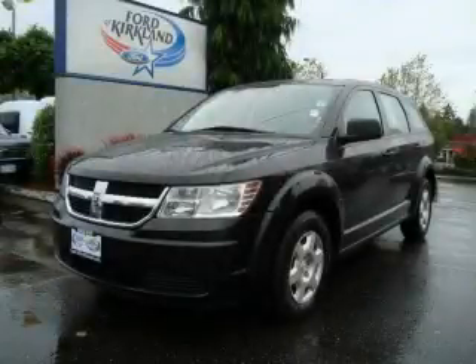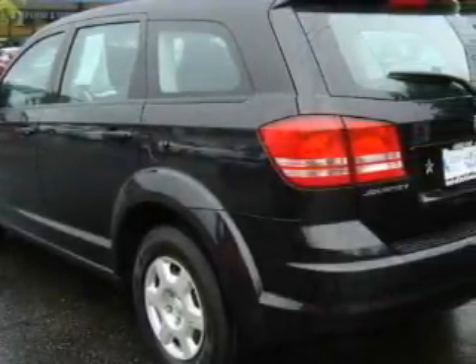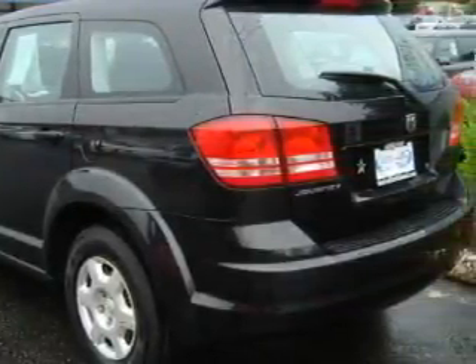This is a 2009 Dodge Journey. Safety, space, and comfort. It features a 2.4 liter four-cylinder engine and an automatic transmission.